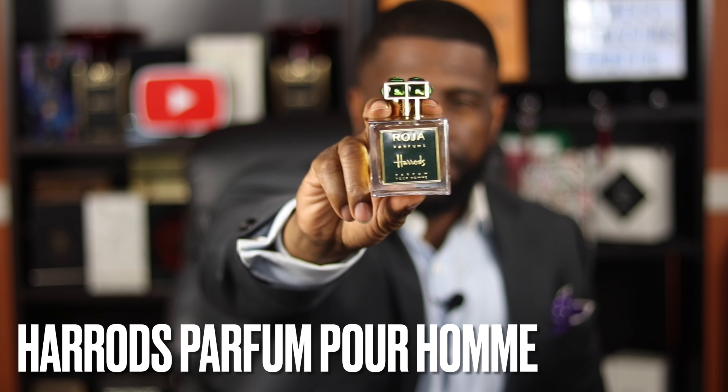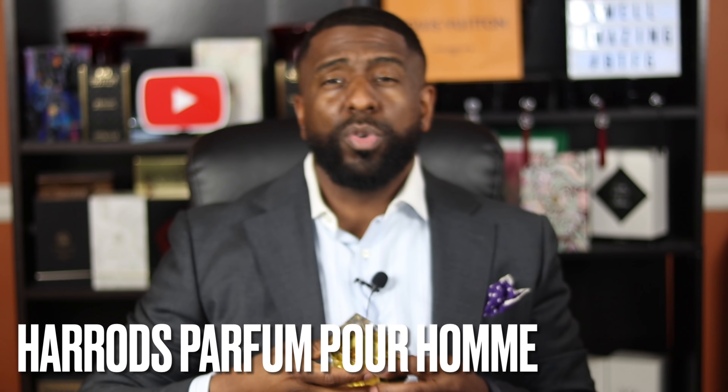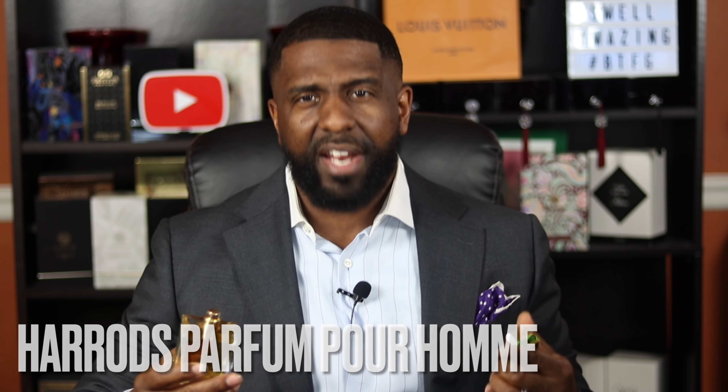The next fragrance comes from the house of Roja Dove. It was an exclusive to Harrods and is called Harrods Parfum Pour Homme. This is a classic aromatic fougere fragrance with a beautiful, inviting citrus opening. Like a lot of my other Roja Dove fragrances, I get great performance from this scent. It's a classic fougere, so you get oakmoss and musk — two notes you'll find in most fougeres — and it just smells absolutely fantastic and performs great on my skin.